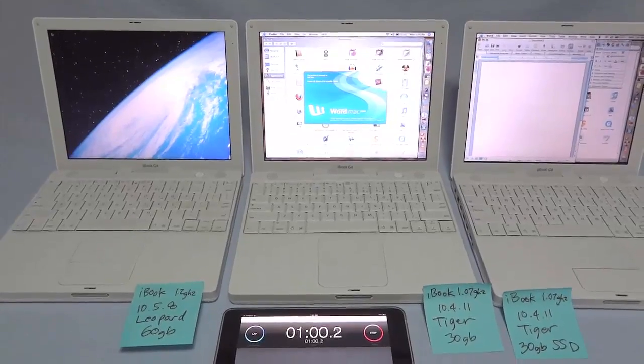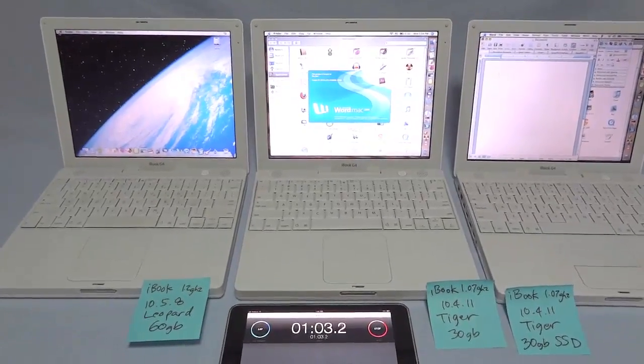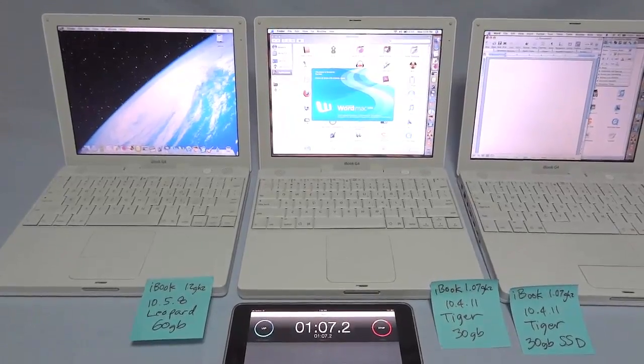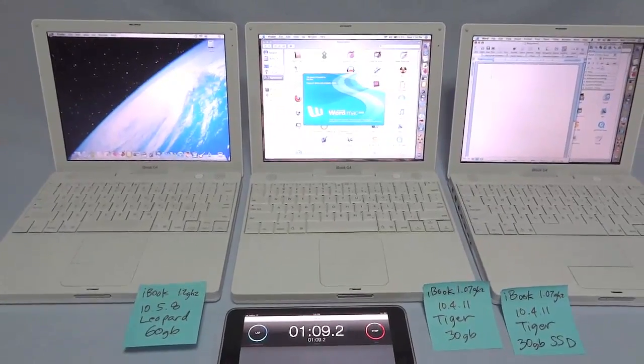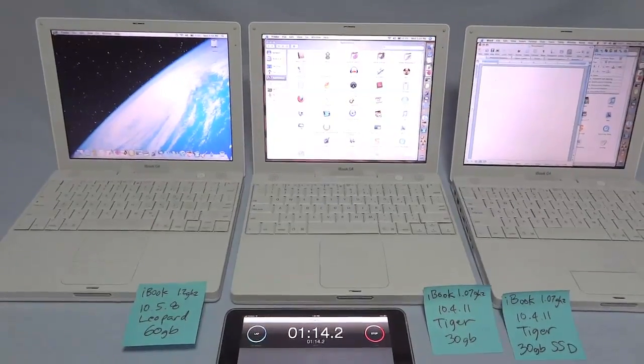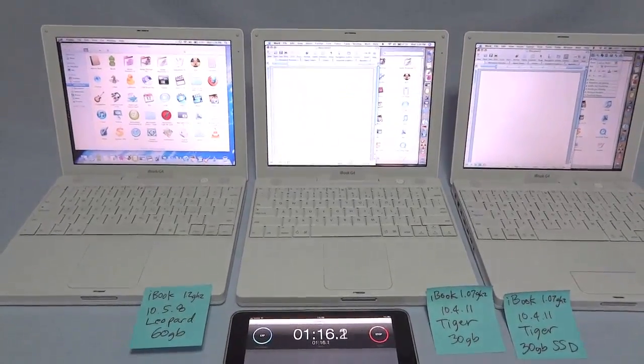The iBook 1.07 with a 30 gigabyte SSD running Tiger has already launched Word. Main window open right about now, then the palette window.